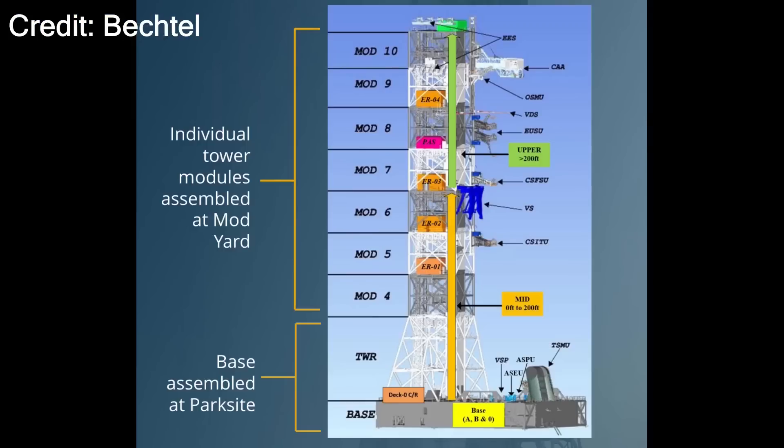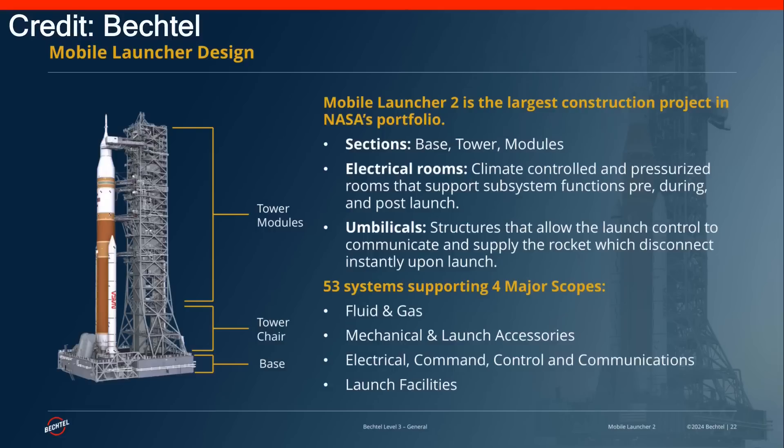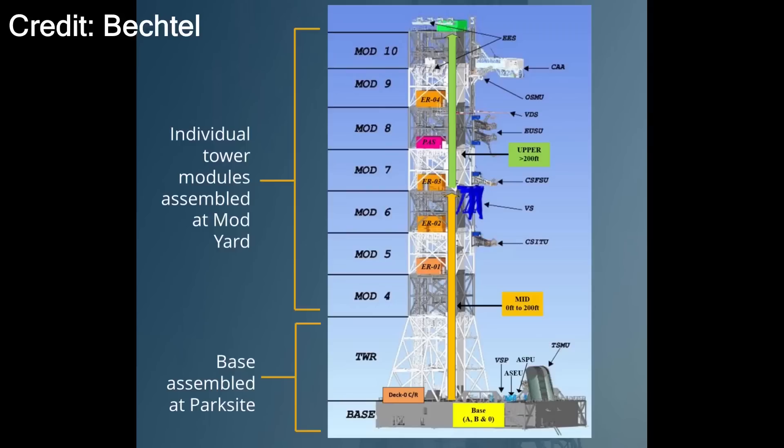After this structure is built out, the first tower modules will be stacked on top to begin the build-out of the umbilical tower. That operation to stack modules 4 through 7, also called Rig and Set, was planned to begin in the winter — sometime around the end of this year or beginning of next. These graphics are slides from a Bechtel presentation made at a construction industry conference in February, providing useful details and helping visualize the elements of the Mobile Launcher and the sequence of construction.